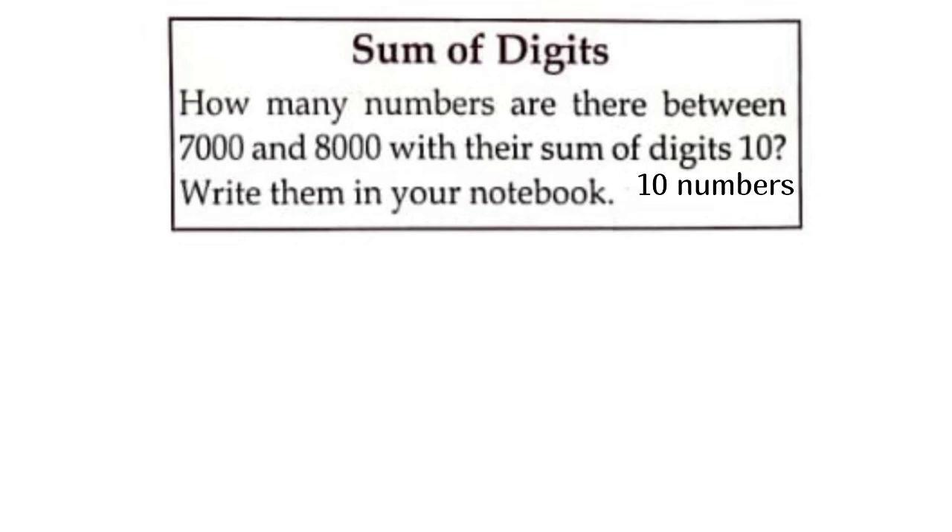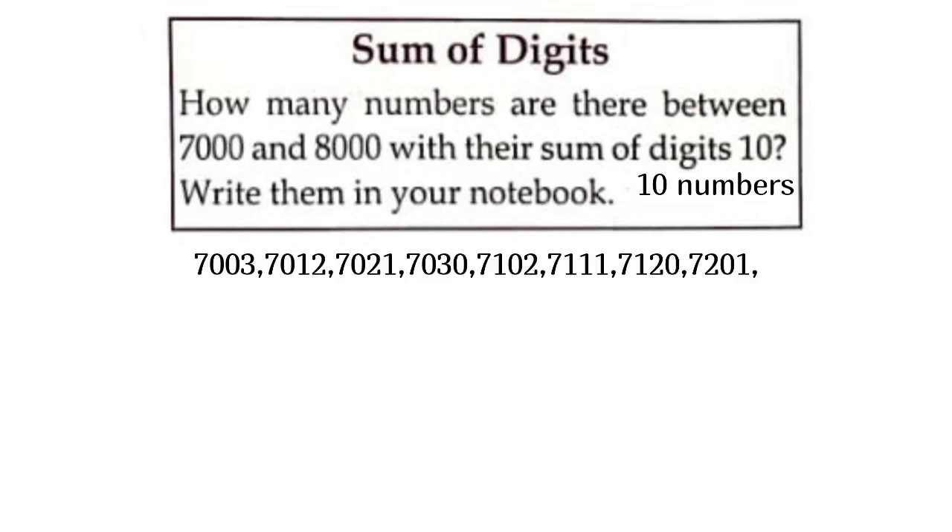How many numbers are there between 7,000 and 8,000 with digit sum 10? There are 10 numbers. Write them in your notebook: 7,003, 7,012, 7,021, 7,030, 7,102, 7,111, 7,120, 7,201, 7,210, 7,300.